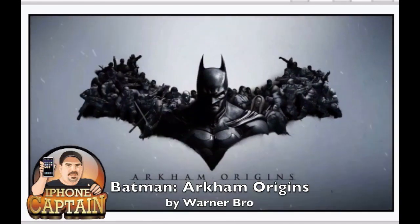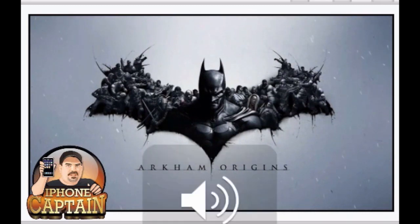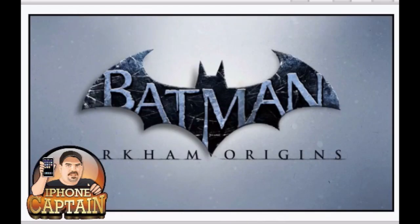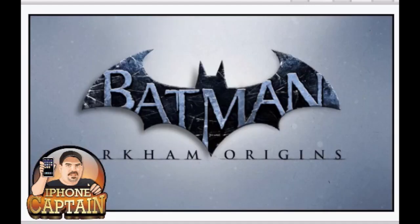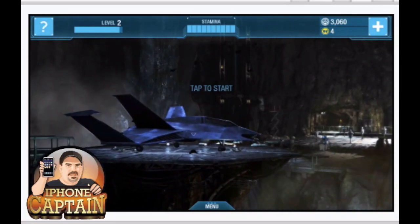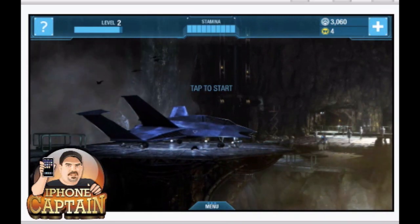It's simply a tap-the-screen type of gameplay - not really anything that requires a great deal of skill, but it is a lot of fun to play. The graphics are phenomenal, and based on what I've read, this application will coincide with something on the PlayStation 3. You can actually unlock items on the PlayStation 3 by playing this game.